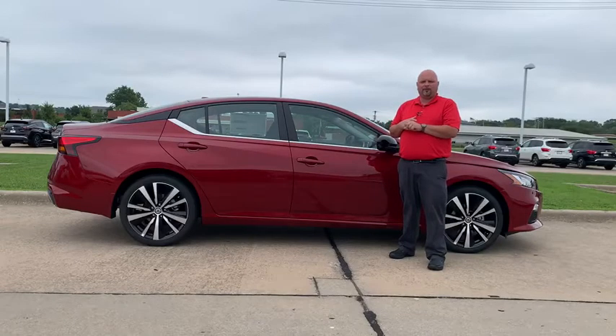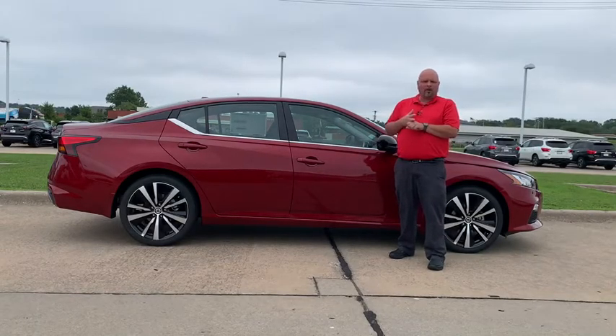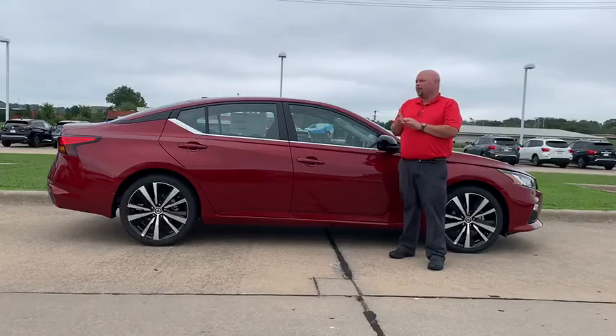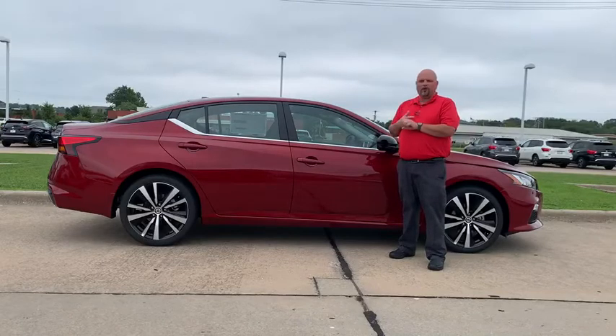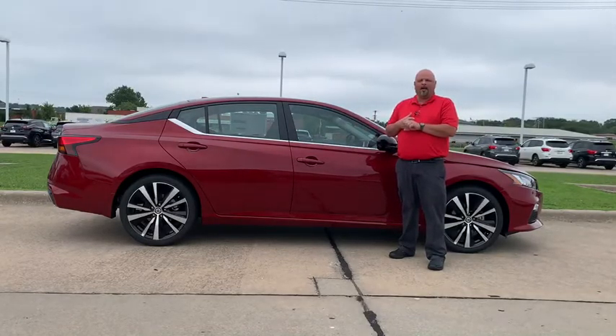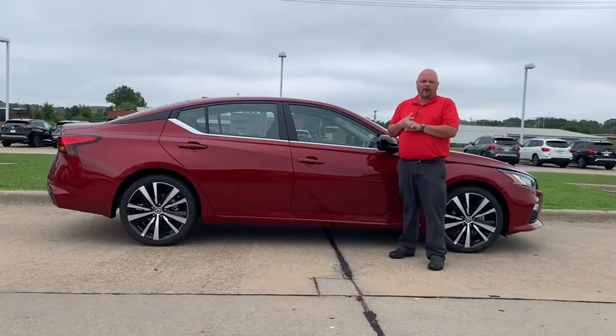You'll get collision warning with emergency brake, blind spot warning, rear cross traffic alert, lane departure warning, and it's also equipped with rear automatic braking. So lots of new things going on for the Altima this year.